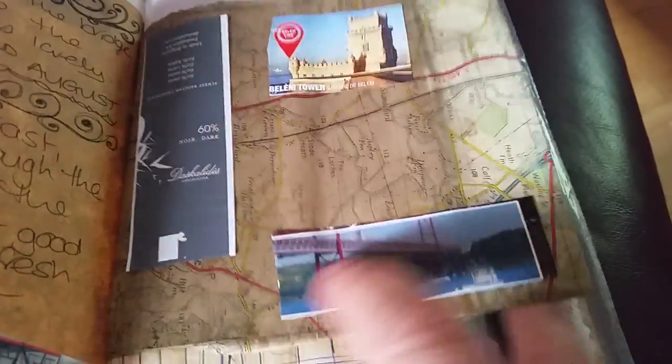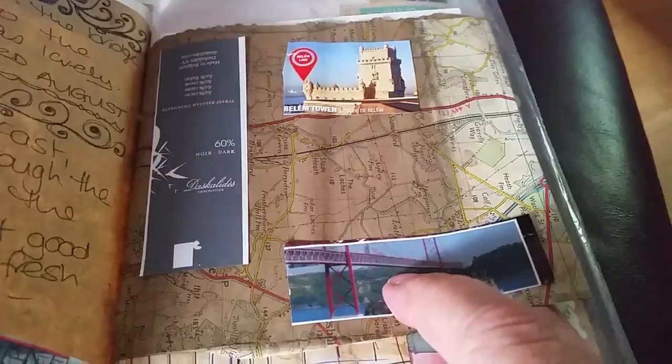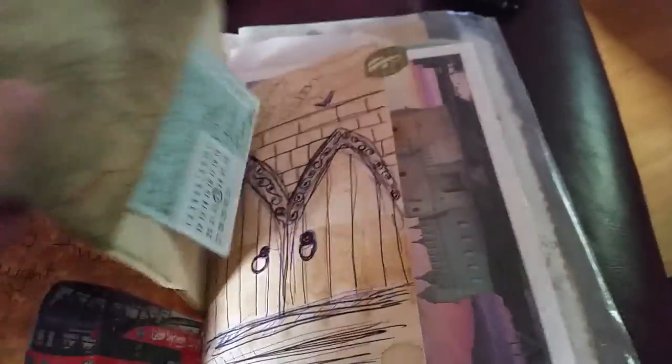We went to visit this tower, and this is the bridge there across the river that's designed by the same man who did the Golden Gate Bridge — so as you can see it's very very similar.